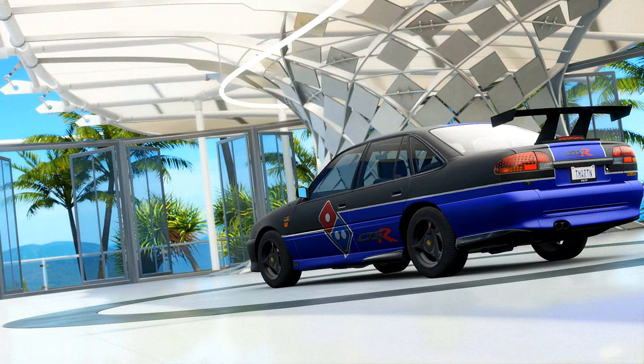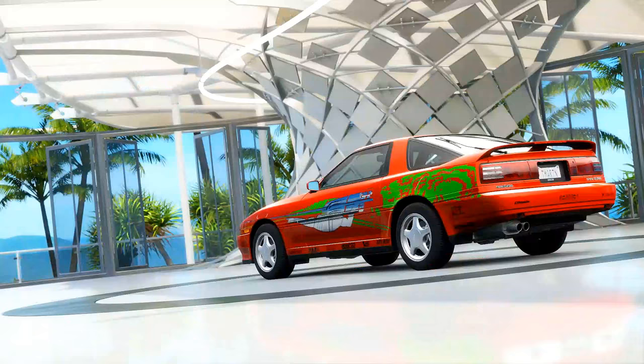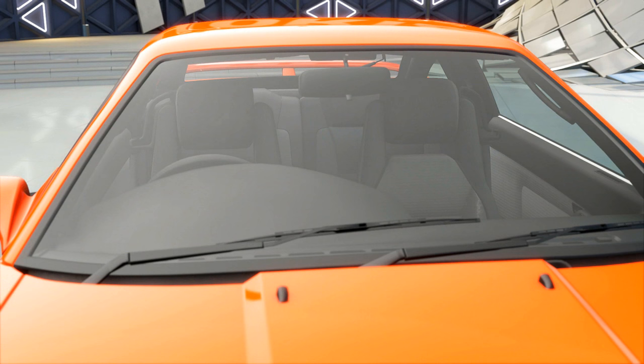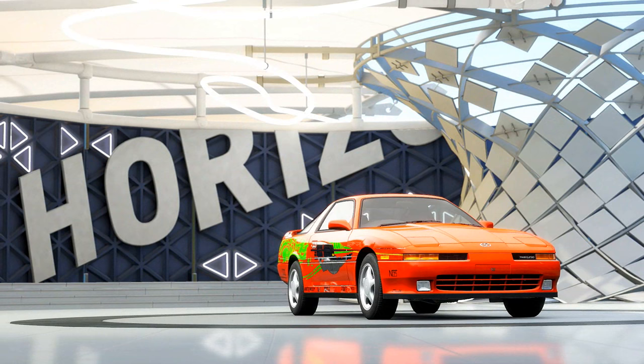Next up, we have the 1992 Toyota Supra GT Twin Turbo. Obviously, a very, very iconic car of the 90s — the Supra is just a legend in its own right. This was kind of like the generation before the last generation of the Supra that everybody knows from the Fast and Furious movies, so it's going to be fun to check out what kind of set the ground for that last generation.